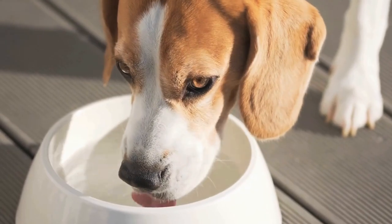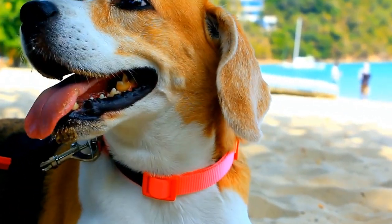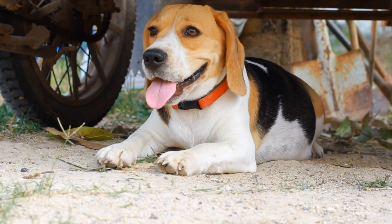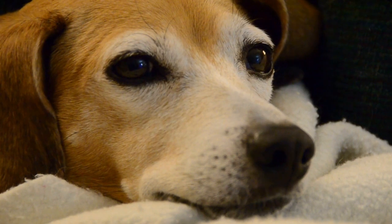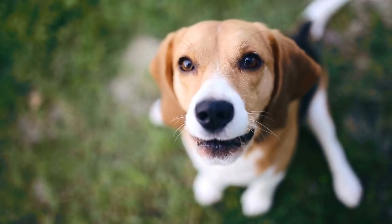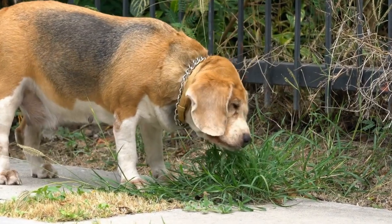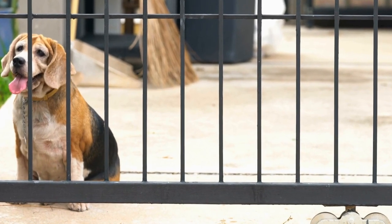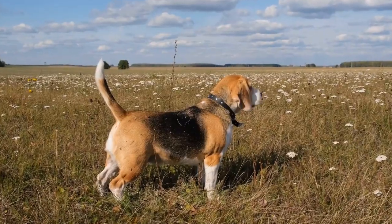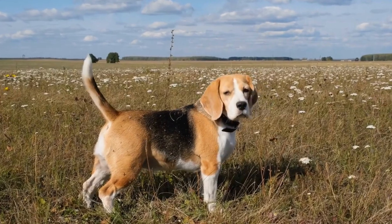Activity Level and Exercise Needs. When it comes to exercise, the Beagle is a very active breed. They have a strong hunting instinct and require regular exercise to stay happy and healthy. Beagles enjoy running, playing, and exploring their surroundings, and benefit from daily walks and playtime. Bulldogs, on the other hand, have a lower activity level and are content with daily walks and moderate exercise. Bulldogs are prone to heat exhaustion due to their brachycephalic, short-nosed face, so they need to be kept cool during hot weather.